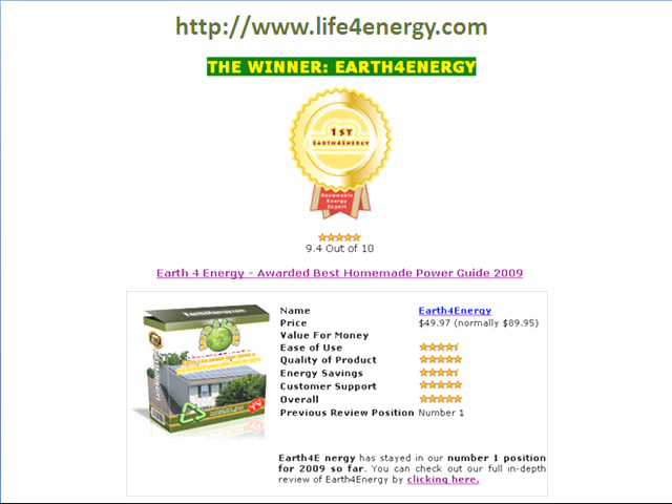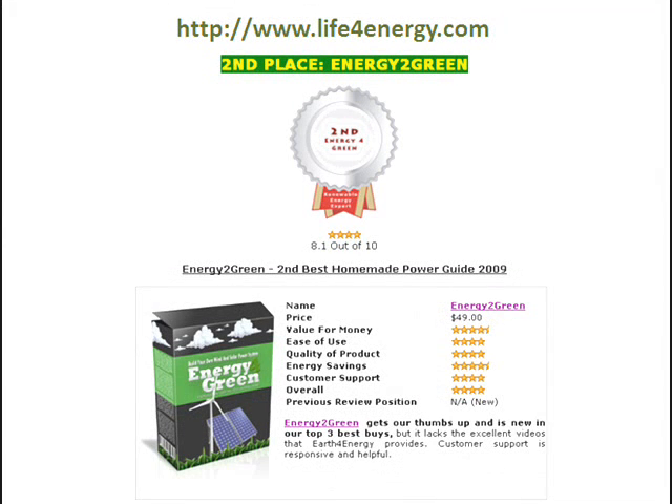The second one is Energy2Green. We put it in second place because the manual is still clear and well laid out, and it includes schematics and diagrams that teach you step by step how you can construct your solar panels. You can also use it easily with your kids.